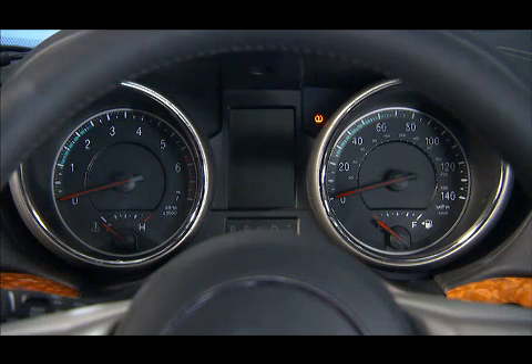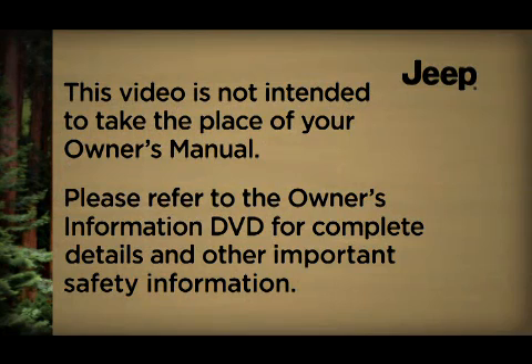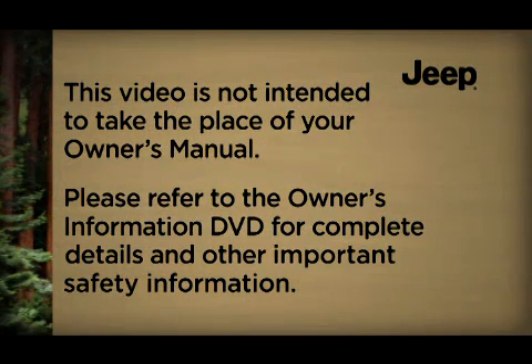The TPMS warning light will turn off when the fault condition no longer exists. Please refer to the Owner's Information DVD for complete details and other important safety information.